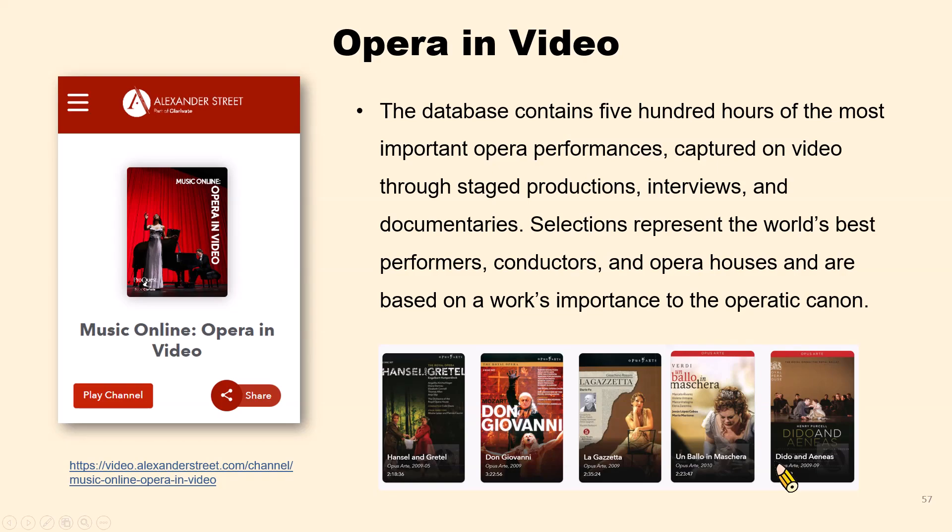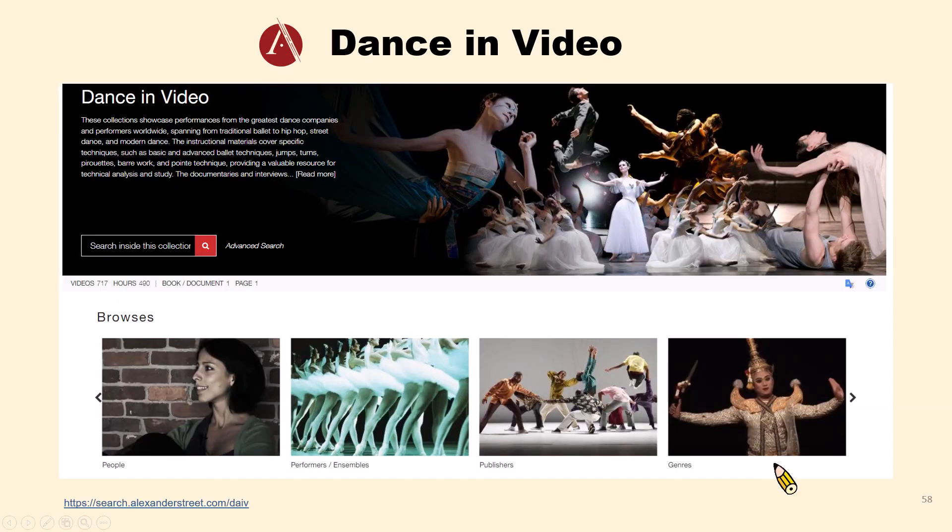Let's move on to Opera in Video. The database contains opera performances captured on video through stage productions, interviews, and documentaries. If you are a fan of opera, you may enjoy this database. The next one is Dance in Video. It contains ballet, tap, jazz, modern dance, hip-hop, and street dance. If you enjoy watching dance performances or want to learn dance techniques, you may love this database.